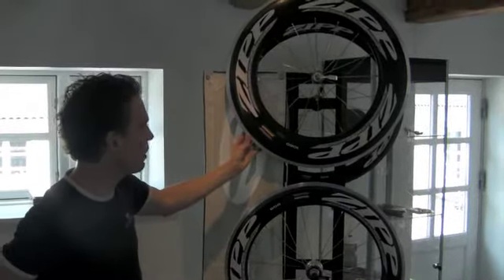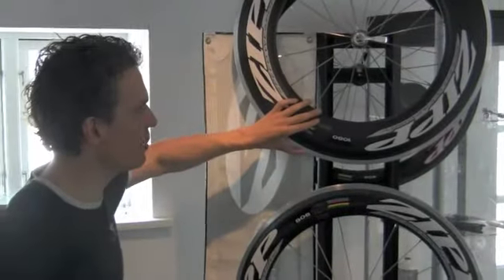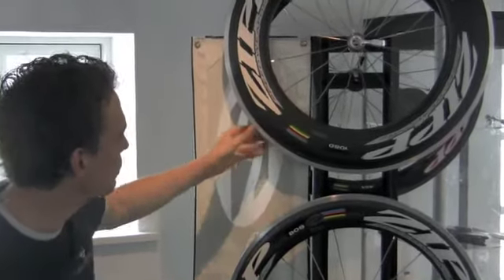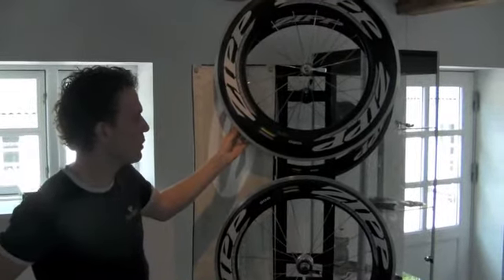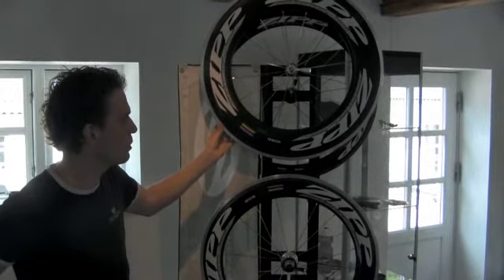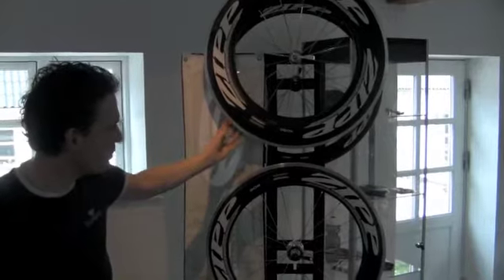The 1080 is a high profile aero wheel, consisting of a 108mm high carbon rim. Using a wheel like this you'll get an advantage of roughly 90 seconds over a 40km time trial, so something to be considered when you're choosing the wheels.